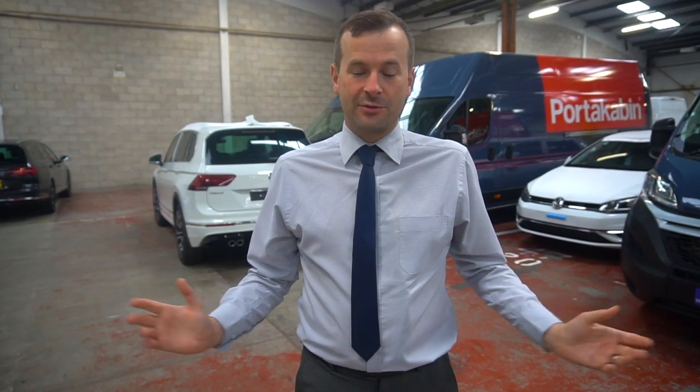Hello and welcome back to our latest in the PDI series. If you're new to this type of video, basically we have a huge big warehouse where we get all our cars ready, PDI'd for customers before delivery. What we like to do is take a little bit of a walk around, show you the cars we've got on offer, talk about them, tell you what we like, what we don't like — a bit of a conversational type thing. So let's get started.